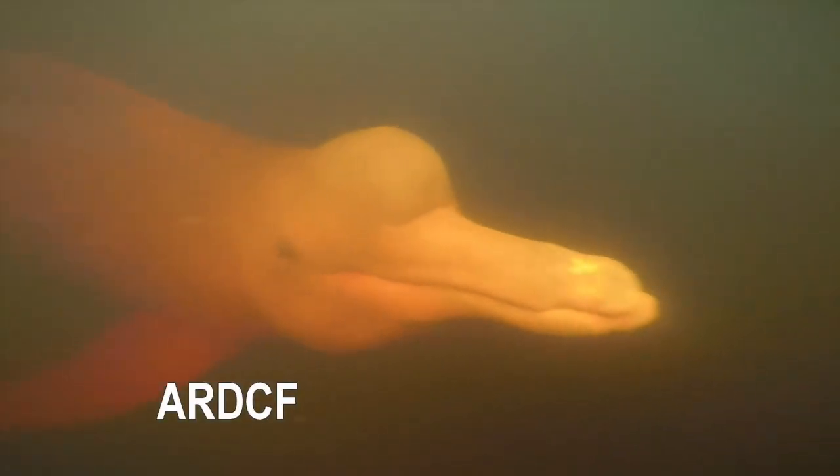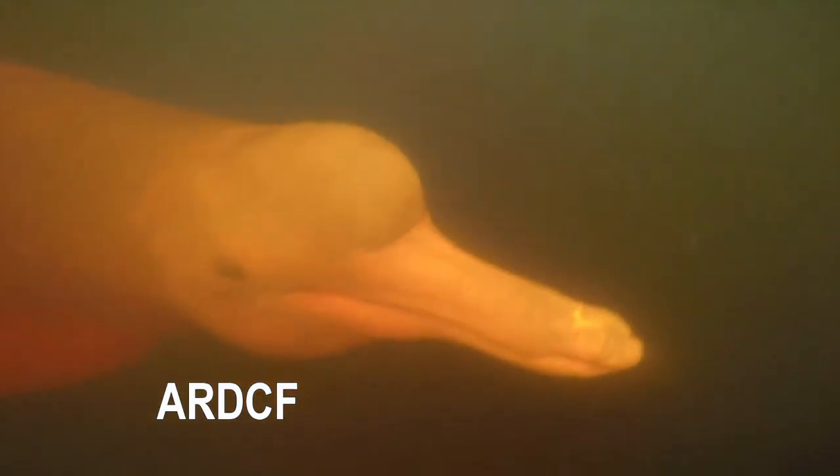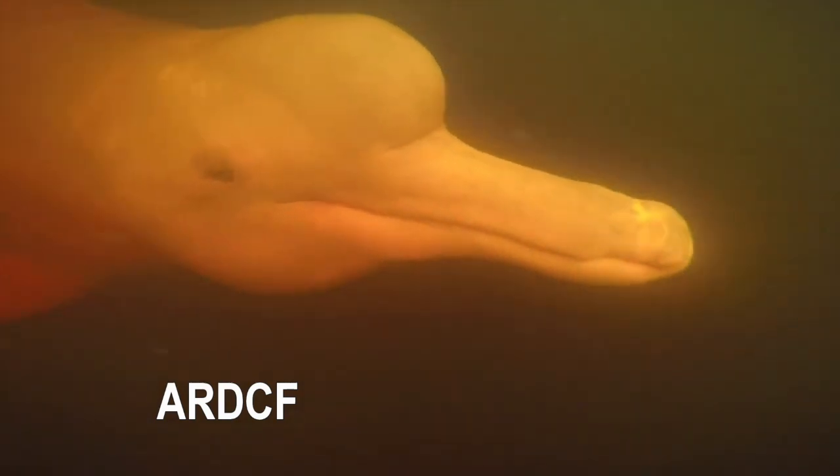All these things come together in an animal that's about six to eight feet long and 350 to 400 pounds. They are the largest of the river dolphins in the Amazon. A group working down in the Amazon are currently conducting population studies and learning how they can help them. I'd like to introduce my friend, Suzanne Smith.